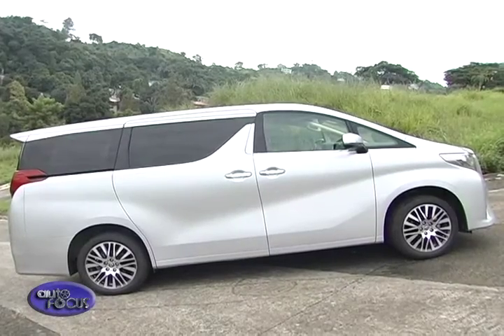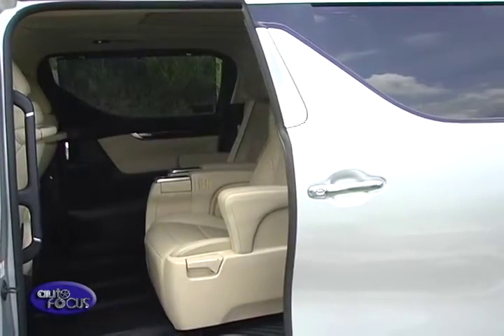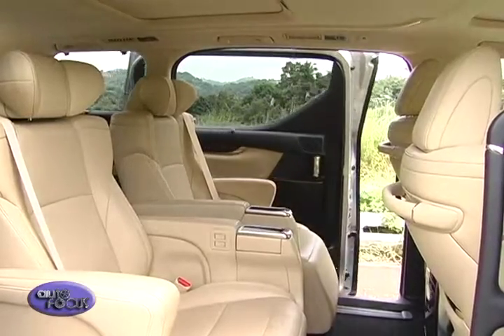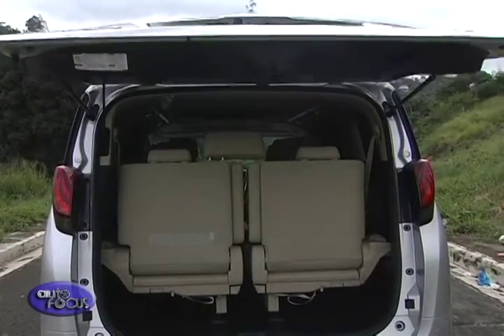The corners of the body form subtle buttresses to give the impression of stability, meeting each other down on the bumper. Loading people is the Alphard's specialty — power sliding doors are activated by buttons in front, on the second row, or on the key fob itself. The tailgate is also power-assisted, opening with just the press of a button for easy loading.